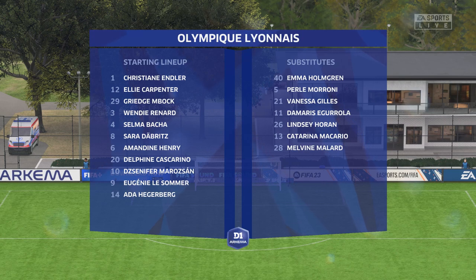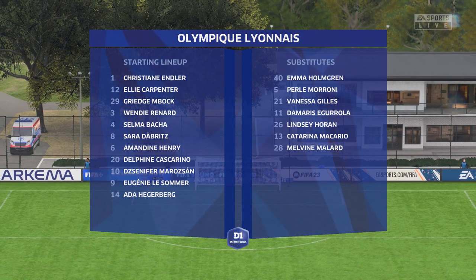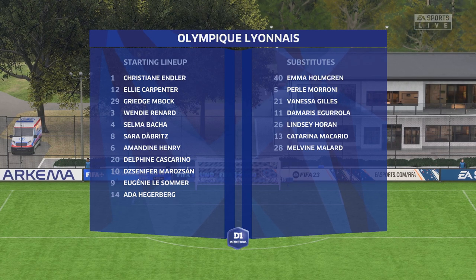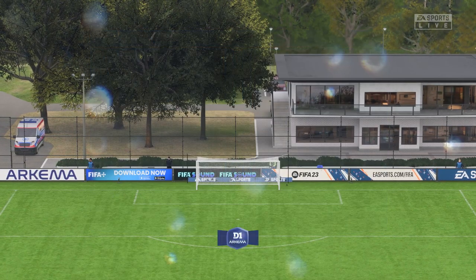For Olympique Lyonnais, it looks like this. Although we have it down as a 4-5-1, it's actually more likely to be a 4-2-3-1. They play with two holding midfield players, a number 10 and two wingers. The system has a nice balance to it.